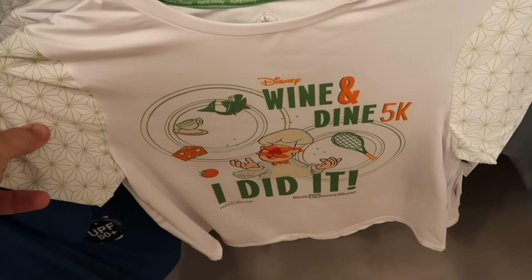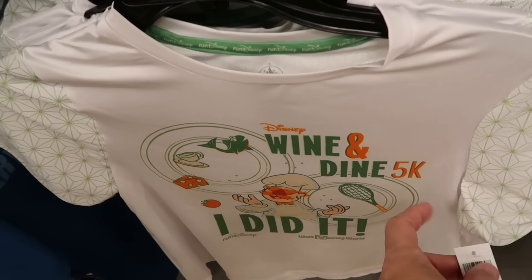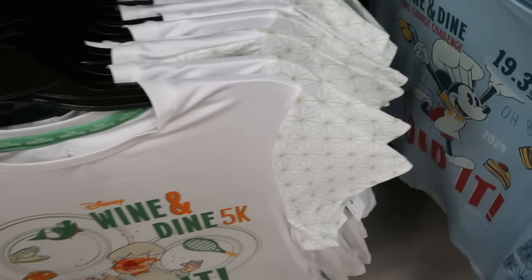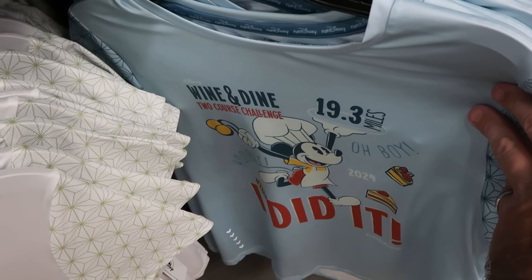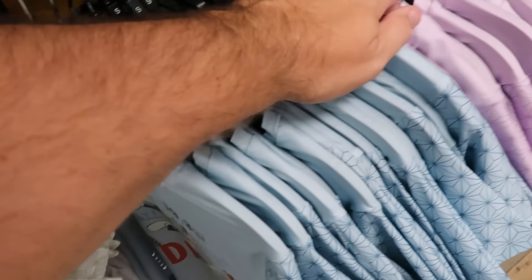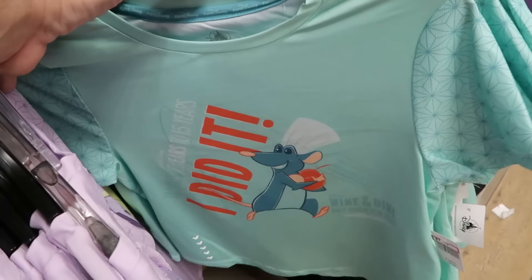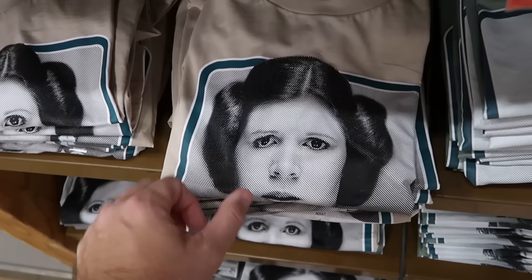Also adult-size, they have a Mickey Mouse design for the two-course challenge — 19.3 miles, 'And I Did It' — only $8 from $45. They have the 10K with Princess Tiana with beignets and Remy from Remy's Ratatouille Adventure. On these racks are graphic t-shirts from the World of Disney Store and Hollywood Studios with 'I Love You' featuring Princess Leia — originally $30, now $7.99 — and Han Solo with 'I Know' on the bottom, originally $30. They also have 'I'll Be Your Minnie' with Minnie Mouse and her bow, plus Clarabelle Cow with a huge graphic.